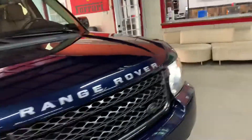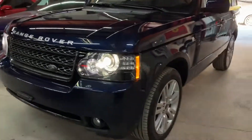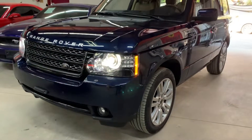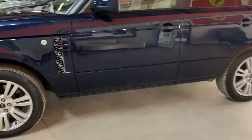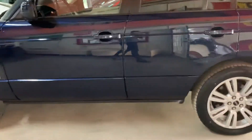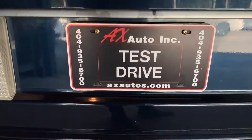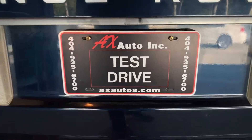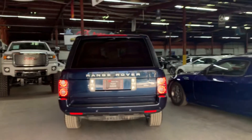This 2012 Range Rover HSE has been certified and inspected by the state of Georgia. It does come with a two-month warranty from our dealership and a certification from the state of Georgia. If you guys are interested, definitely give us a call at 404-935-6700, or visit our website at www.axautos.com. Thank you guys.